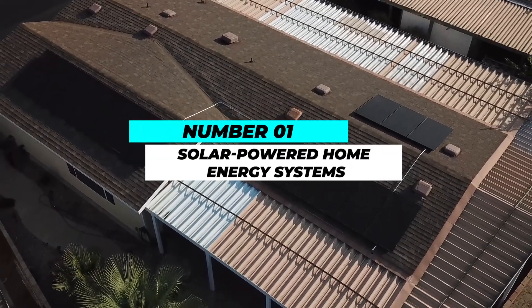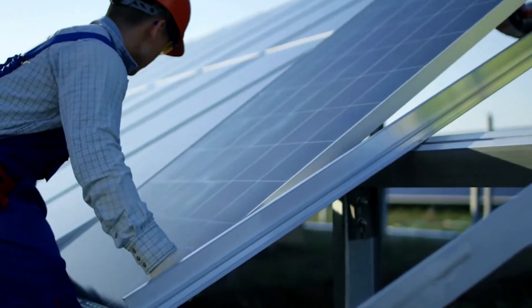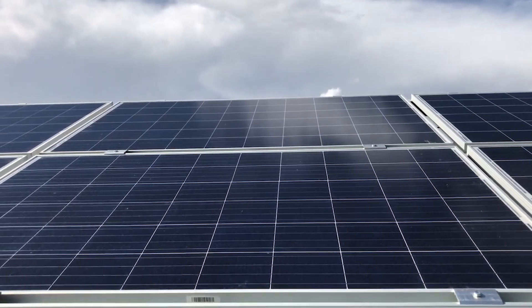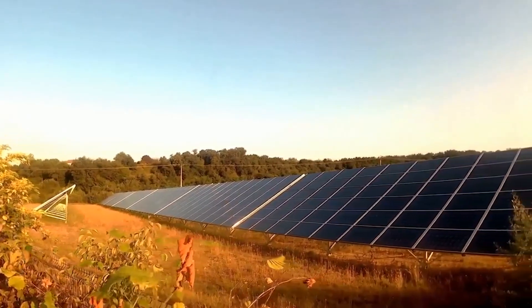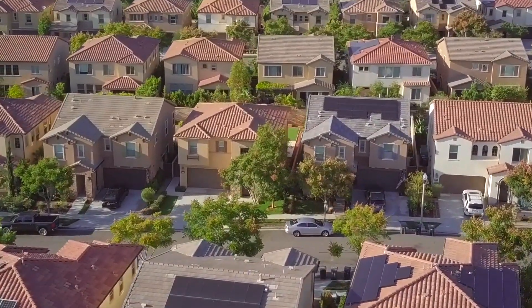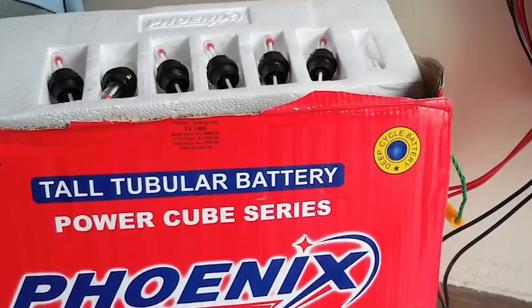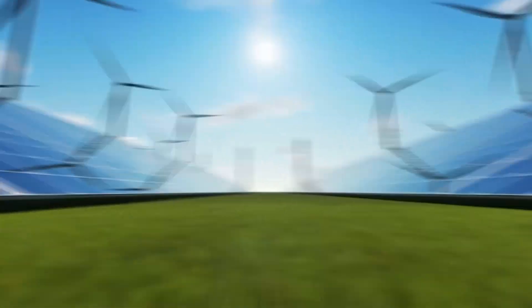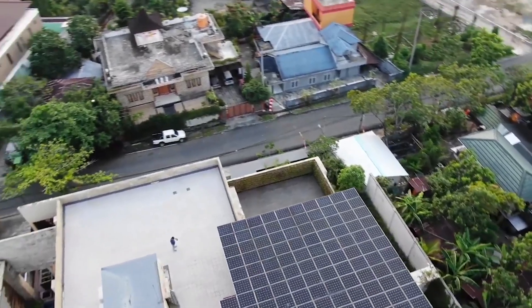Number 1: Solar-Powered Home Energy Systems. Solar-powered home energy systems are a viable and environmentally responsible way to supply household electricity. Through photovoltaic panels, these devices capture the sun's plentiful energy and transform it into power. As a result of less reliance on fossil fuels and lower energy costs, the generated power can be used to power lighting, appliances, and heating and cooling systems. Extra energy can be used by the grid or saved in batteries for cloudy or nighttime use. Solar-powered systems encourage energy independence and resilience while simultaneously reducing carbon footprints. More homes are adopting solar energy as it becomes more accessible and advanced, paving the way for a cleaner future.